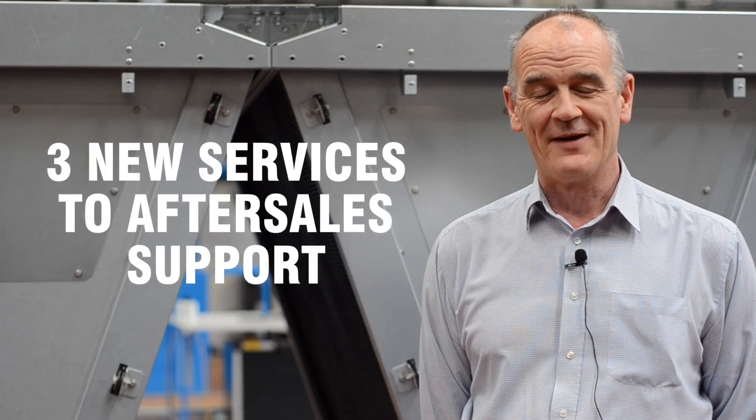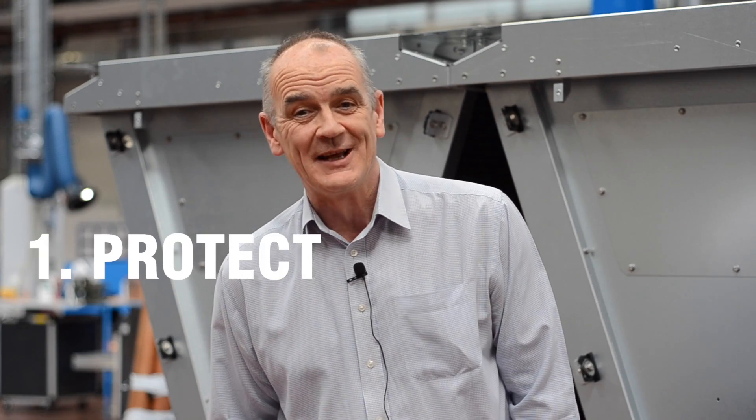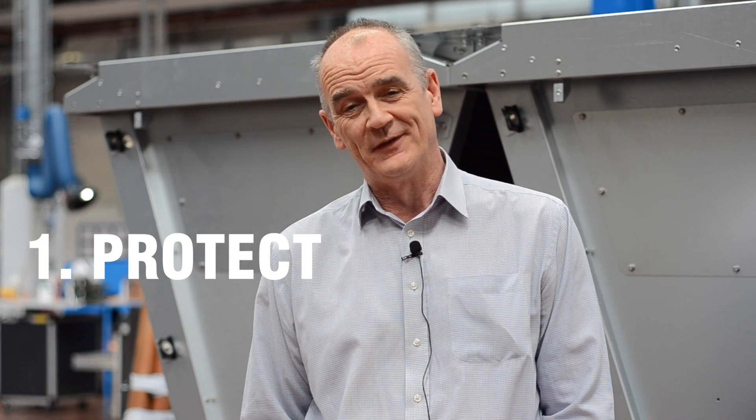I'm John Cree, Project Engineer at LA Conditioning. We've offered three new services to our after sales support. The first service we offer is Protect. This is for units two to four years old.